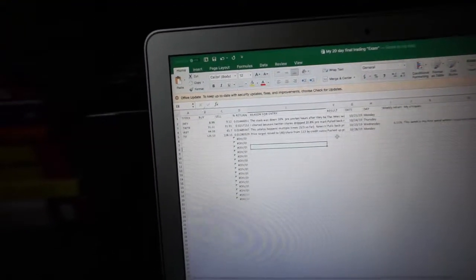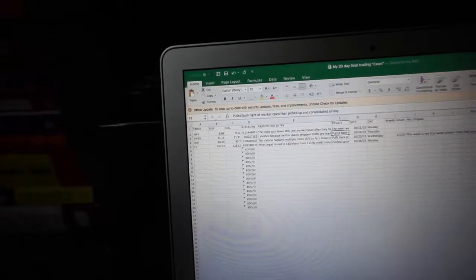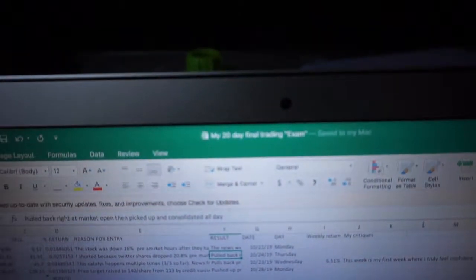What I have here is an Excel sheet calculating my win-to-loss ratios, tracking the reason for entry, the result, the day, the day of the week, and the percentage gain — an overall better way to determine if I'm ready to go in with real money. I'm doing this for 20 days — I'm calling it my 20-day final training exam.